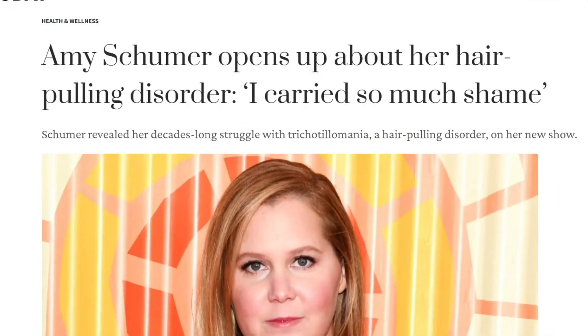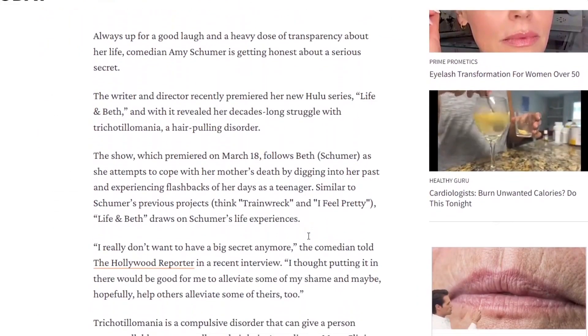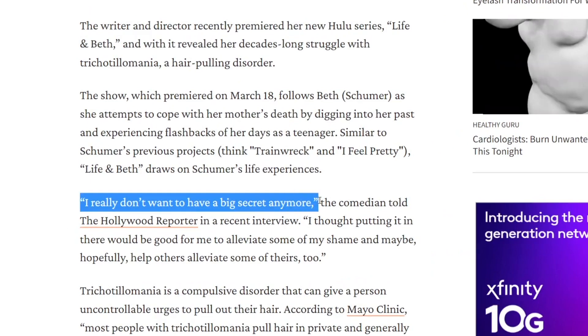Then of course there's conditions like trichotillomania, which is an impulsive disorder in which a person pulls out their own hair, sometimes causing bleeding to the scalp. I give a lot of credit to Amy Schumer, who was brave enough to come out and admit she was suffering from this, which she says can hopefully help others alleviate some of their shame about it too.